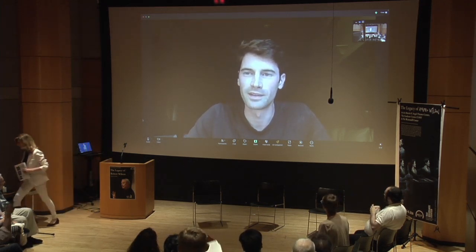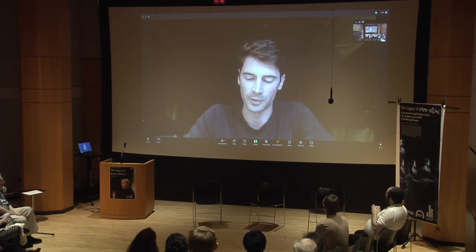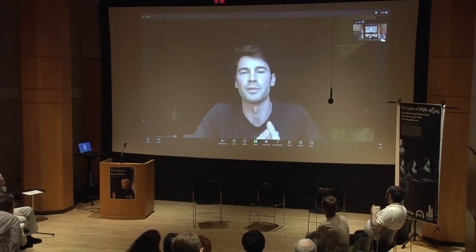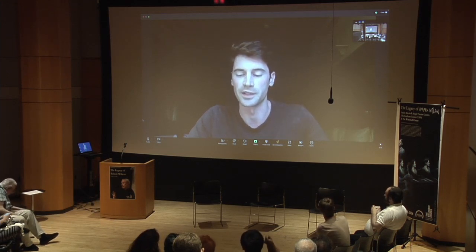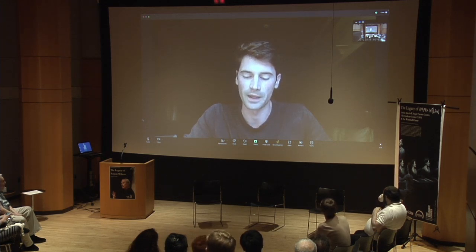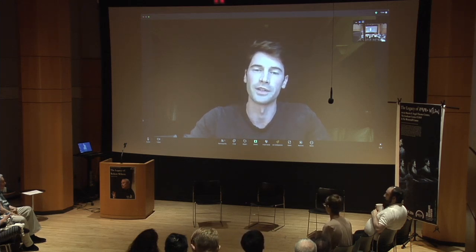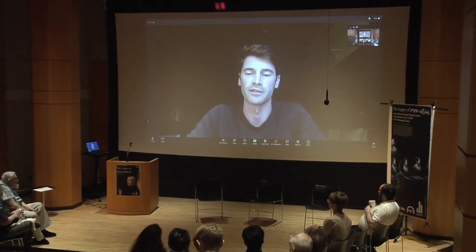Hi everyone. Can you hear me? Thank you for the introduction. I'm Owen Laub. I worked with Bob as head of studio from 2019 to 2021. I was his personal assistant from 2015 to 2017, and I was a participant in the summer program at the Watermill Center in 2013. I want to say thank you to Frank and Marcus and Viola for organizing this conference. It's so exciting to hear about all the work being done on Bob's work and have this forum to connect and learn about what everyone is doing.